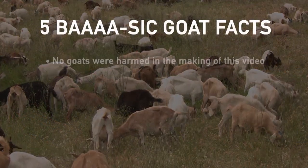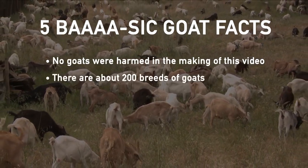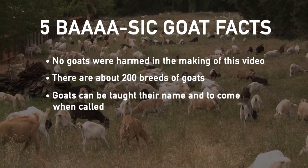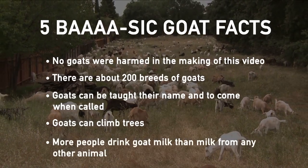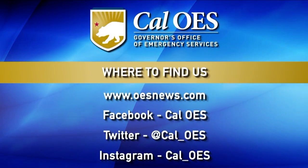We wanted to have just a little bit of fun with that story, so we put together five basic goat facts for you. First of all, no goats were harmed in the making of that video — they were inside a pen safely away from us the whole time. Did you know there are about 200 different breeds of goats — domestic and wild? They can be taught their name and taught to come, much like a pet dog. As you saw in the story, goats can climb on trees. And more people drink goat milk than milk from any other animal worldwide. To see more videos or any of the stories covered by our team, go to oesnews.com. You can also like our Facebook page and follow us on Twitter and Instagram. That will do it for this week's edition of Inside Look. I'm Brian May for all of us at OES — thanks for joining us.